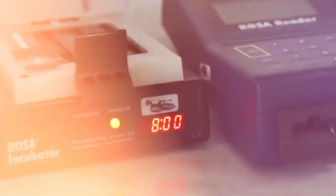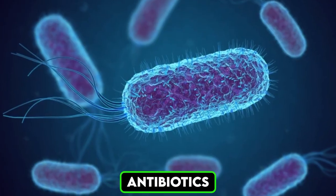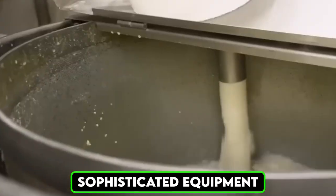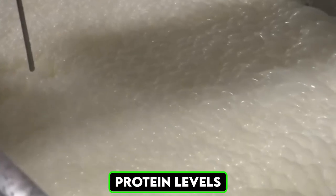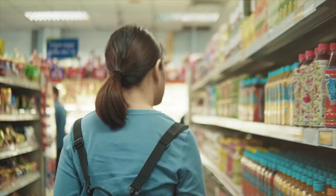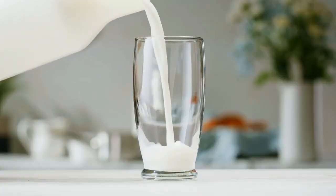Once the milk arrives at the factory, it undergoes another round of quality control tests to ensure it is free from contaminants, antibiotics, and harmful bacteria. Sophisticated equipment analyzes the milk for fat content, protein levels, and overall purity. If any batch fails to meet the required standards, it is discarded or sent for further analysis. This rigorous approach ensures consumer safety and high product quality.